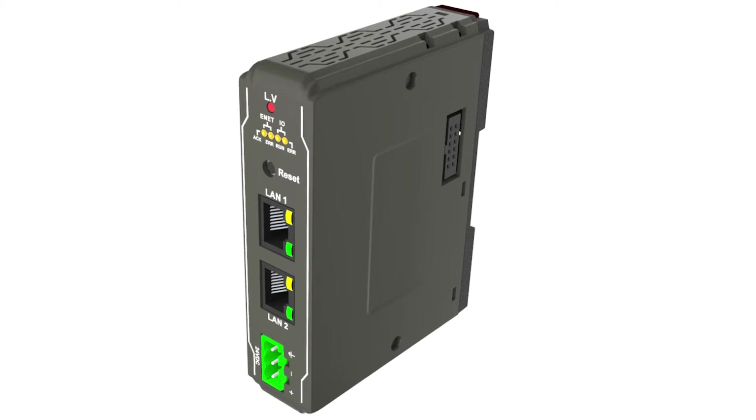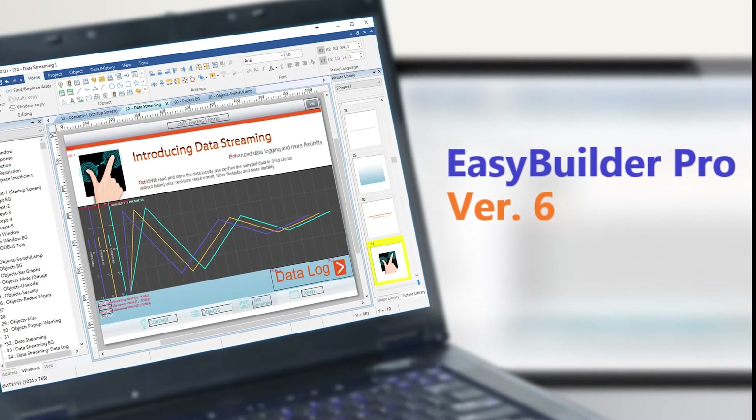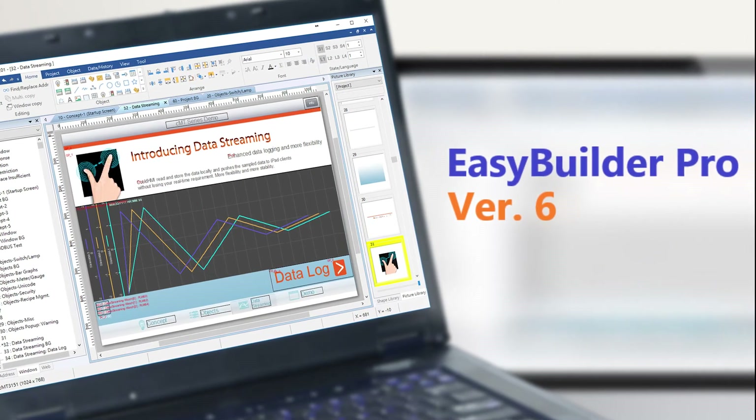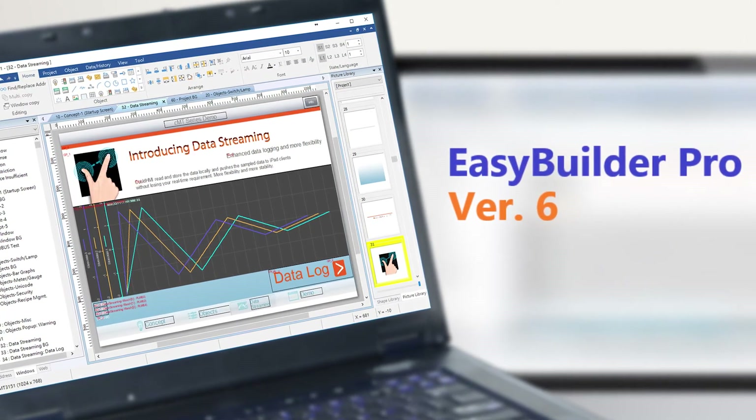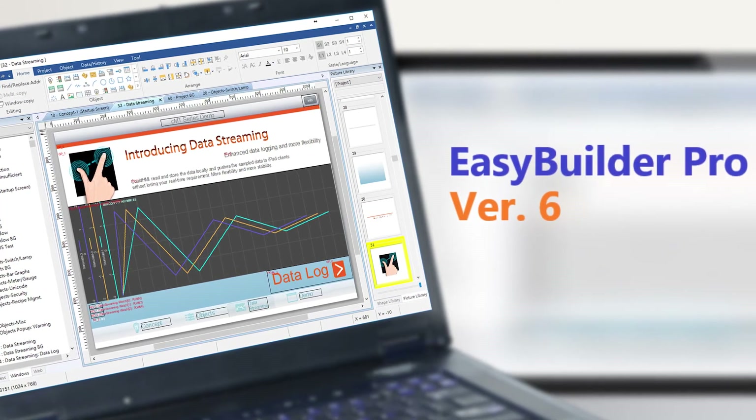Modbus TCP/IP slaves include dual Ethernet support and Ethernet cascading, as well as direct support of drivers generated by Wintec EasyBuilder Pro — or EBPro 6.0 — software. EBPro offers visual project editing and supports communication protocols such as Ethernet IP and Modbus TCP for easy connection of field devices.